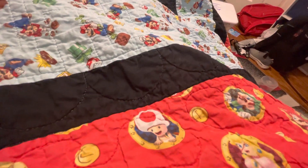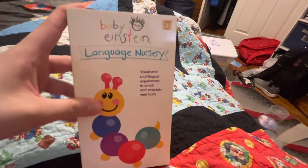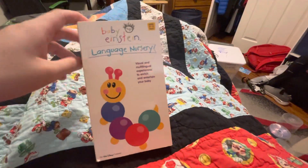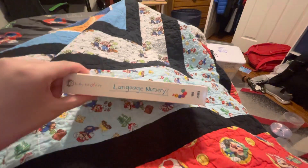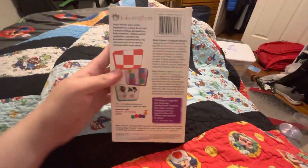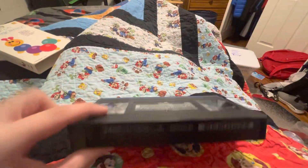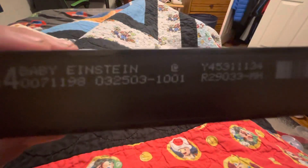Here's the first thing — this is the Baby Einstein Language Nursery 2003 VHS. Here's the front side, the other side, and the back. Here's the actual tape. I'm surprised there was no banner over this one, even though it's from Disney. The print date is March 25th, 2003.